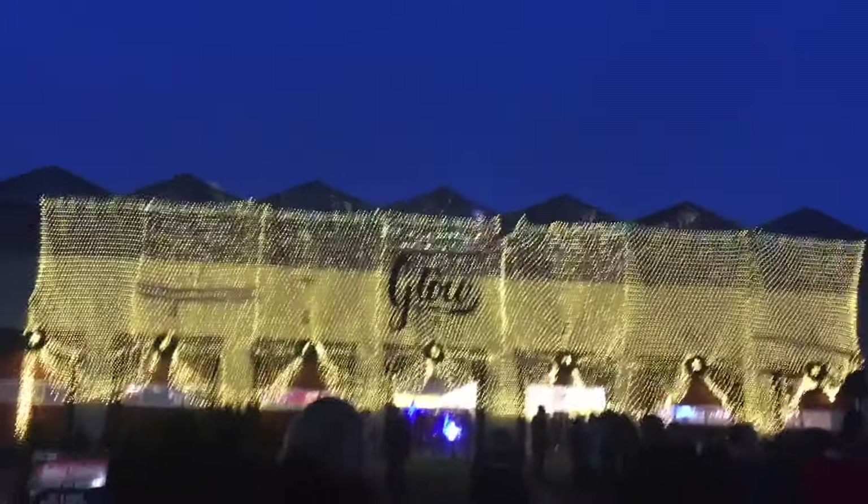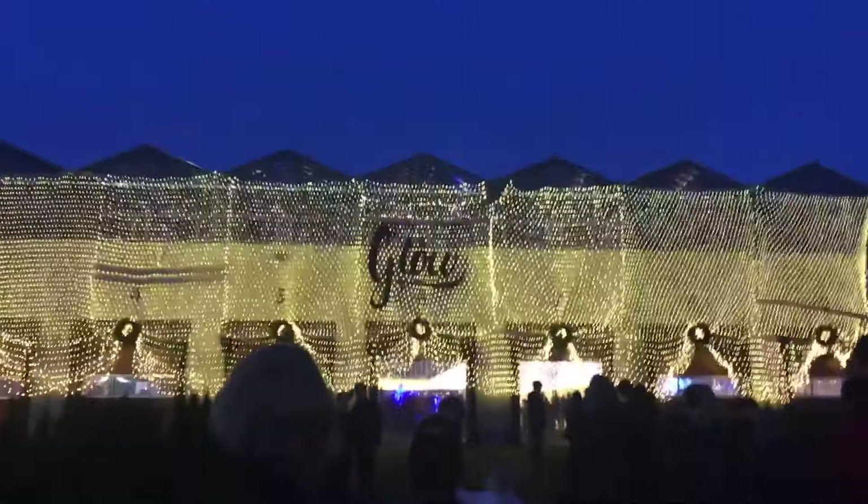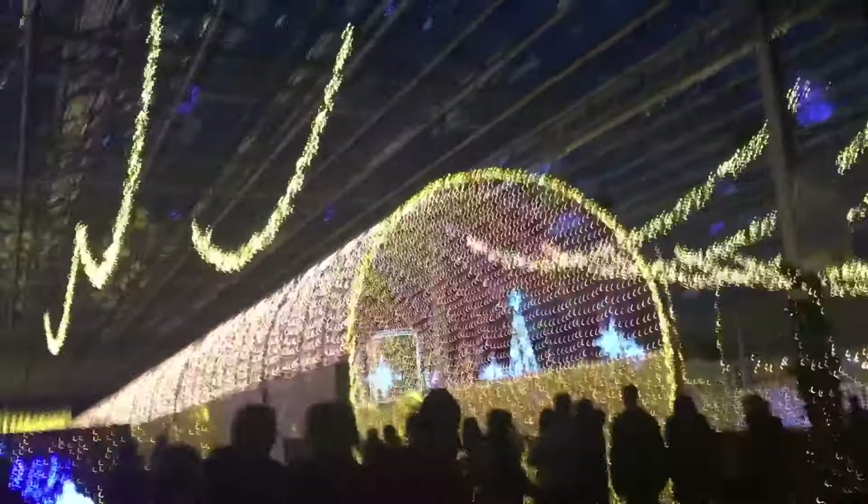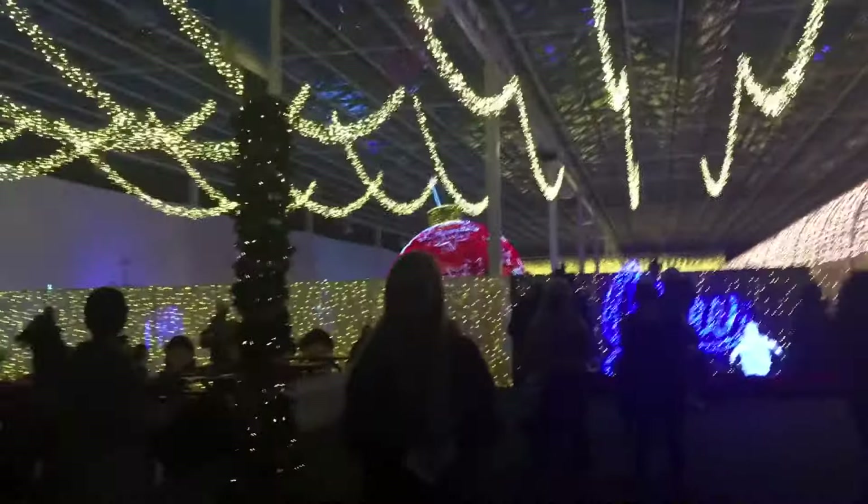We are here at The Glow, which is Langley's own version of the Christmas Market. This is What's Inside. This building is in there for a greenhouse, and I guess they turned it into a crazy apartment.